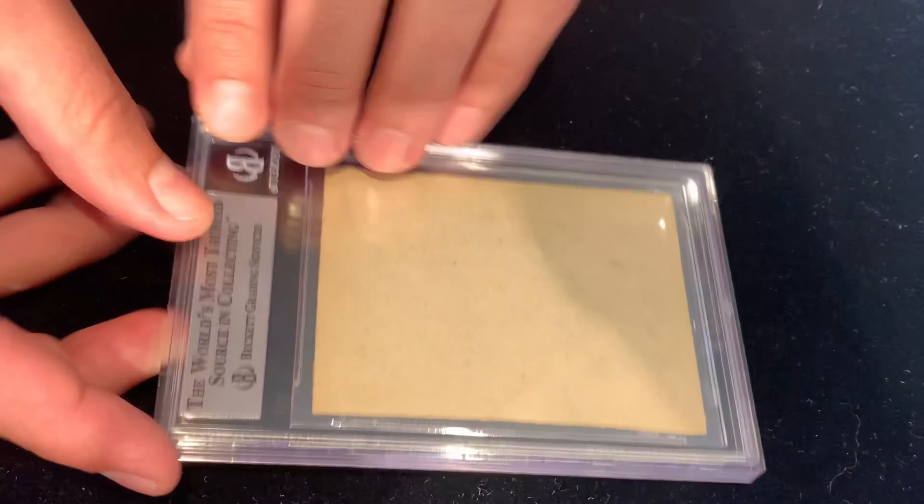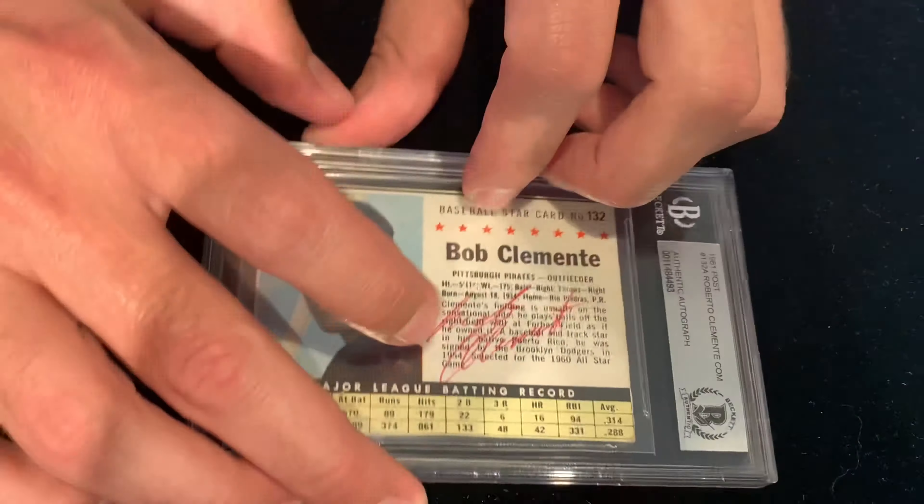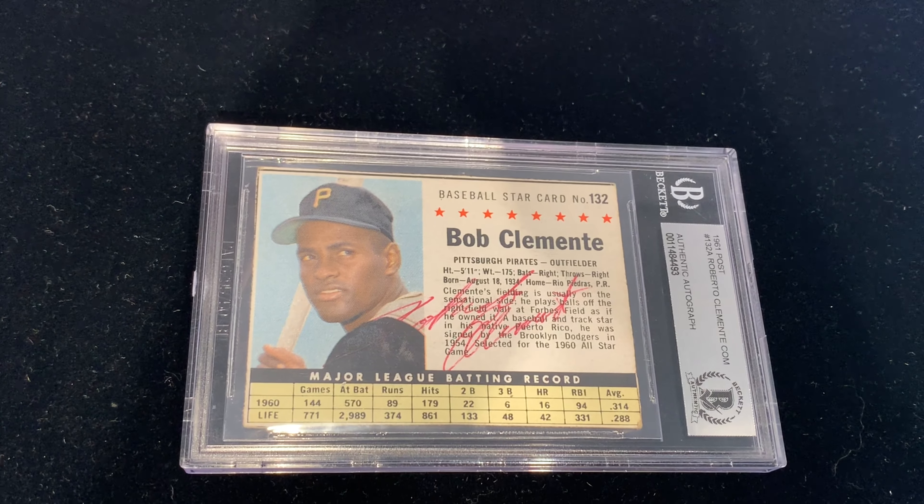He's one of my favorites. It's a blank back on the reverse, and then we have a beautiful, bold red autograph across the center.